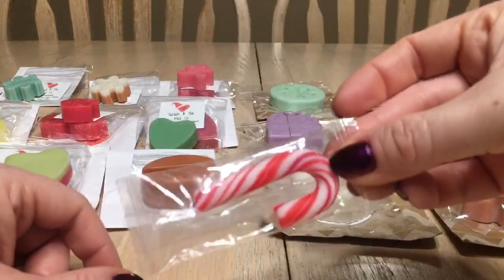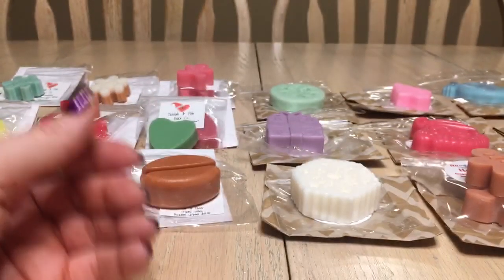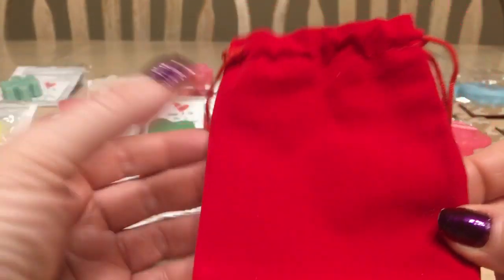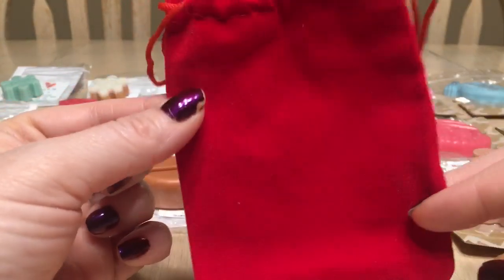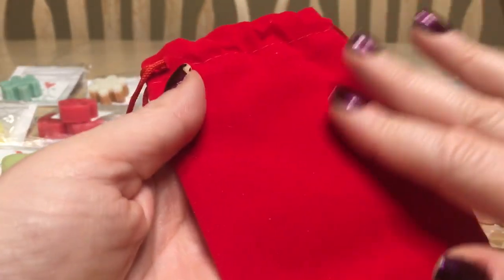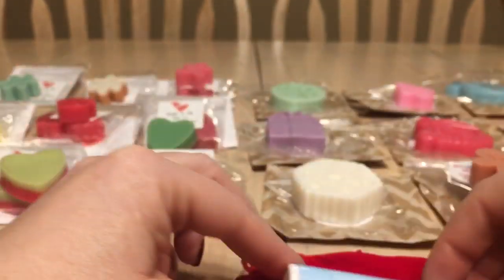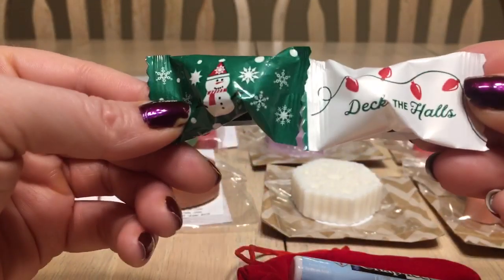There was also a candy cane and Skittles — can't have them on my diet right now, but I can't wait someday. At the bottom of the box under the wormies was a little velvet-style sachet containing a ChapIce lip balm, a Medicated lip balm, and two little candies — 'Deck the Halls' and a little snowman. Super cute — I totally didn't see that right away.